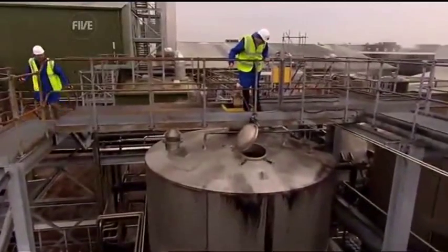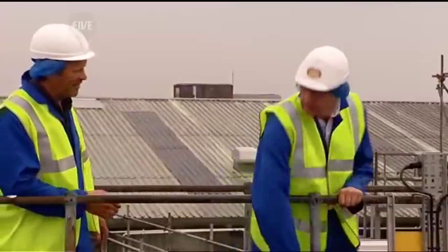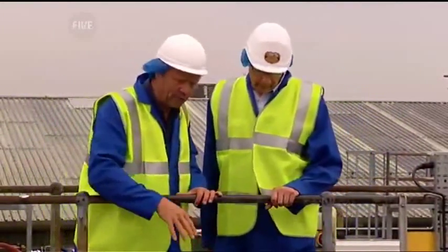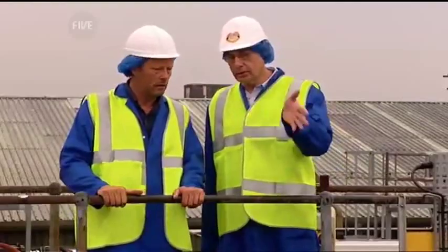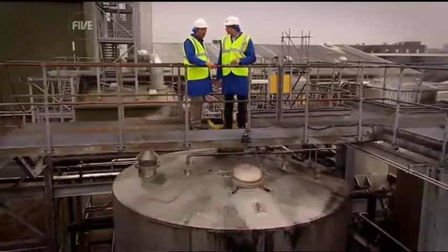To find out what happens to it next, I've come to meet works director Mark Waring. I'm very intrigued to know what's going on in here — what on earth is in these huge tanks we're on top of? This is the incoming yeast from the brewery. We take it from the tanker into these vessels — 20 tonnes in the tanker, 60 tonnes in these vessels, so three tankers' worth into here.